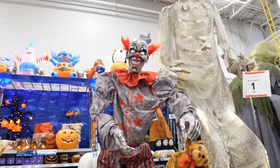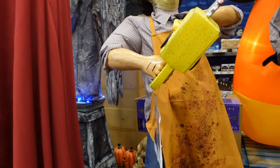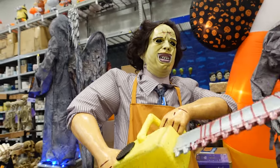It says life-size but from here he looks much taller. Back here we got the Texas Chainsaw Massacre — he is $279. He's just kind of going off by himself too. Let's try to listen to what he sounds like.